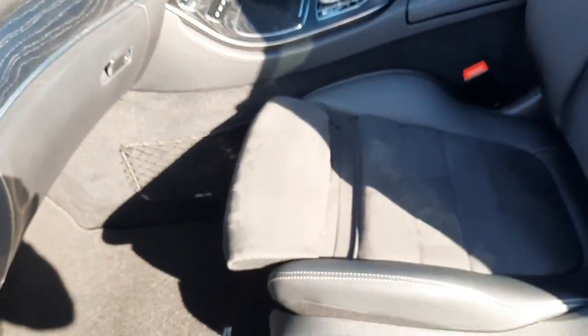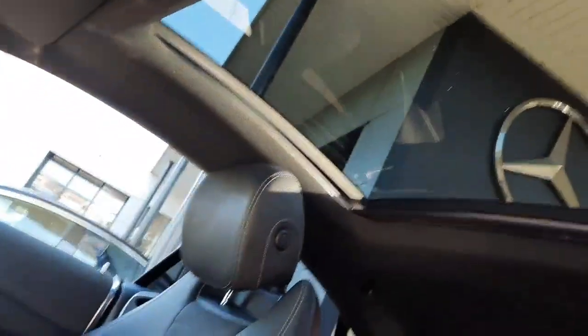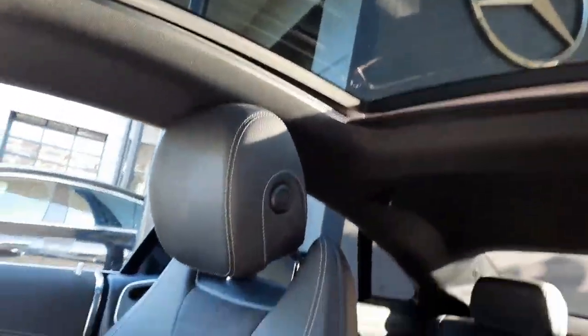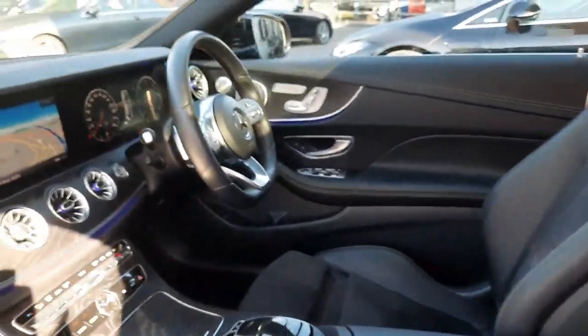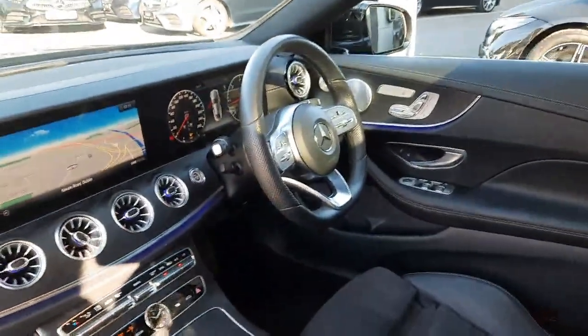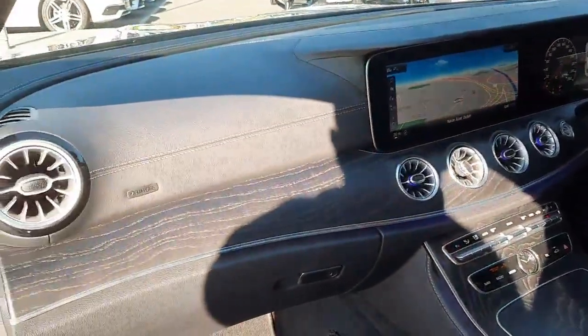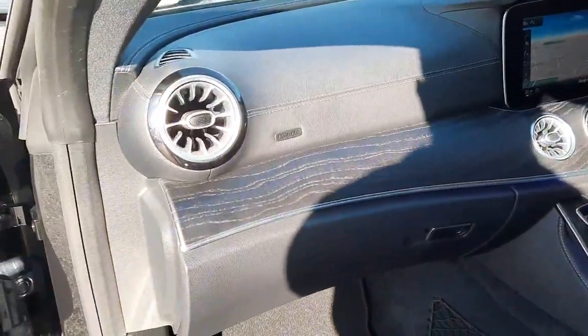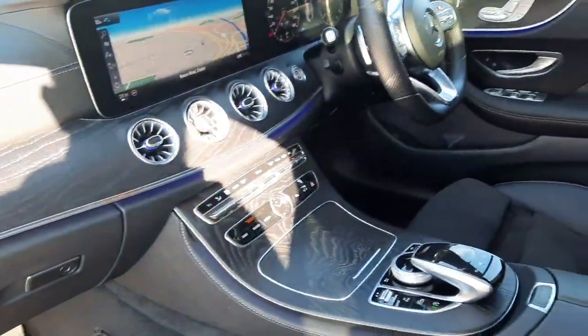Inside, this car is finished in a half leather, half Alcantara interior. You'll see that panoramic sliding sunroof and the flat bottom AMG steering wheel. This car is also finished with a leather-bound dash, open pore ash wood trim, and ambient lighting with 64 different colours to choose from.